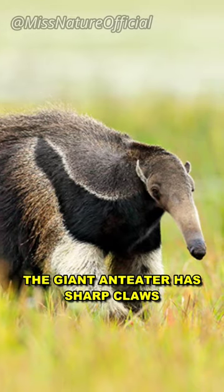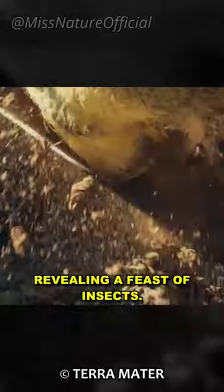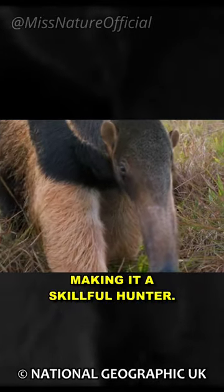But that's not all. The giant anteater has sharp claws that it uses to break open termite mounds and anthills, revealing a feast of insects. With its keen sense of smell, it can detect anthills from far away, making it a skillful hunter.